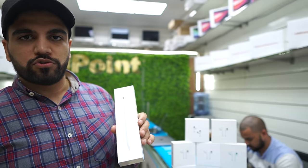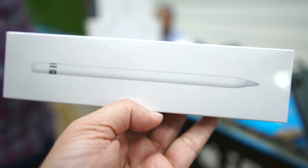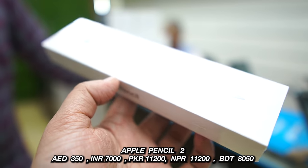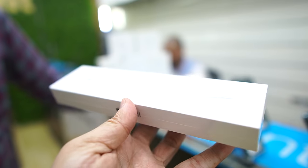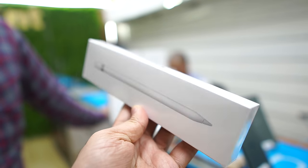We also have Apple accessories — an Apple Pencil is available. You can get the Apple Pencil for 350. This is a brand new one with a one-year international warranty, still in PT pack. If you want to buy one, you can come to iPoint and purchase it.